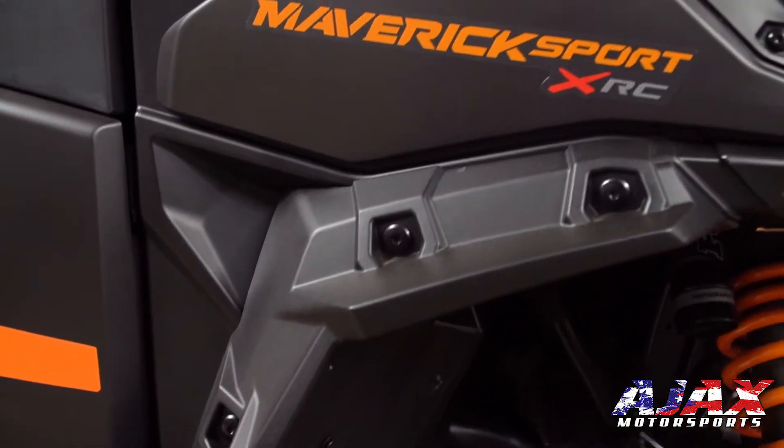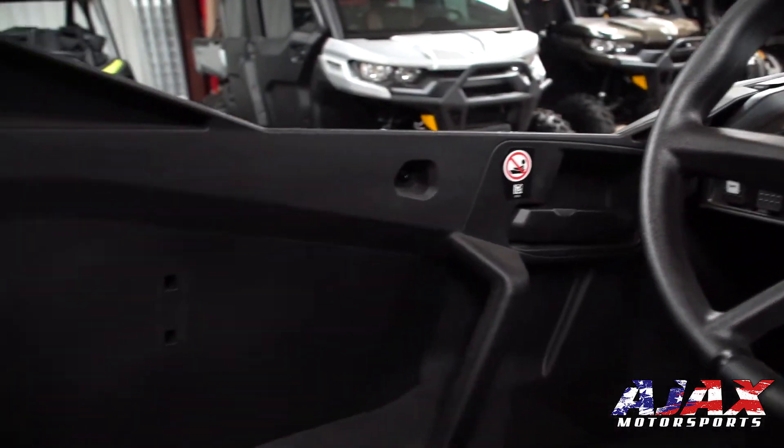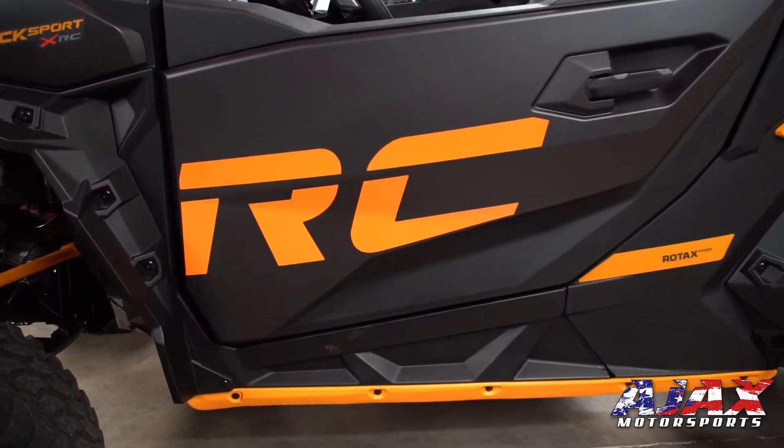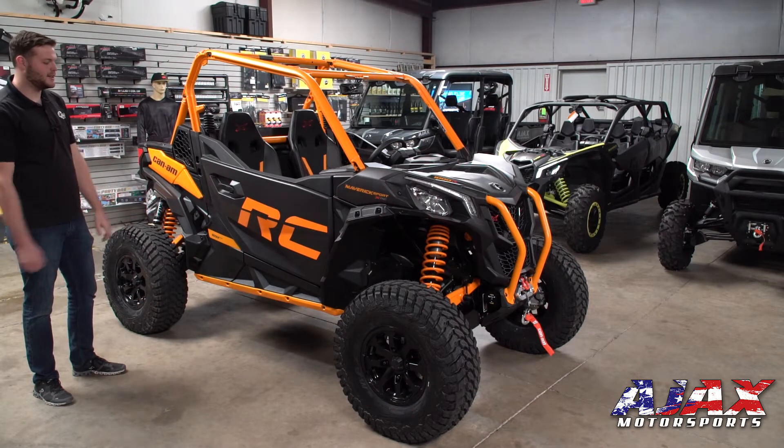This vehicle has fender flares on all four corners. I also like that this vehicle has doors — keeps the hands and feet inside the vehicle at all times. We also have these heavy-duty rock sliders, just like what we saw on the front of the vehicle, which keeps the vehicle from getting high-centered and stuck on the rocks.